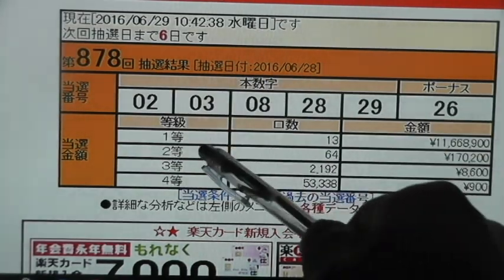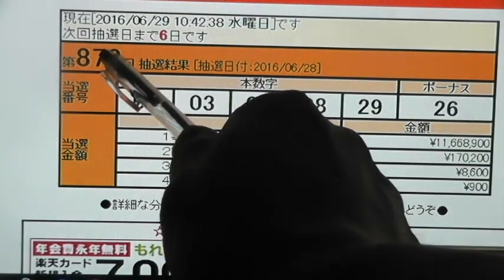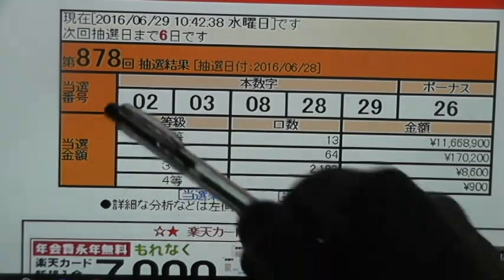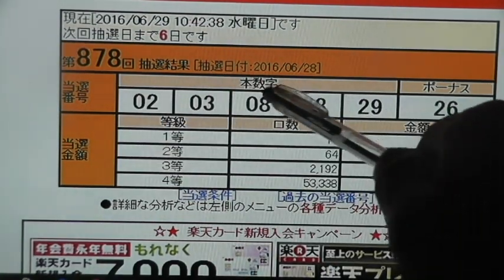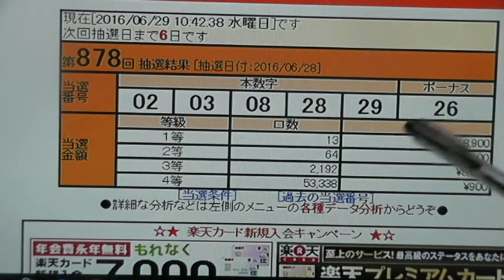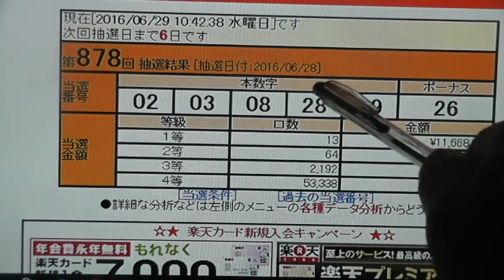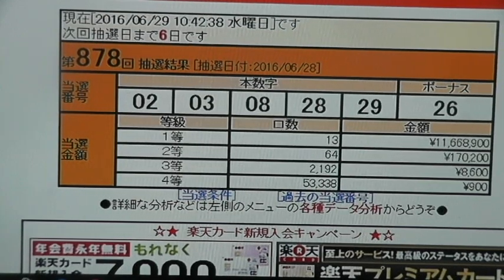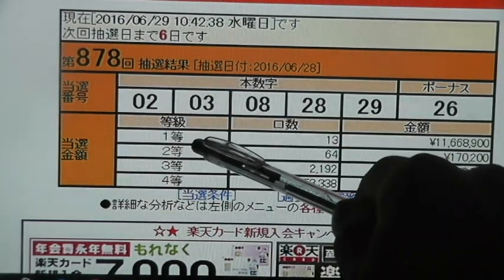This is a recent drawing for June 28, 2016, number 878 — that's the drawing number. And these are the winning numbers, which are the main numbers: 2, 3, 8, 28, 29, plus the bonus. This Japanese writing on top means the main numbers, and this Japanese on top means the bonus. In order to win the first prize, you need to have five of the main numbers: 2, 3, 8, 28, 29. That is Ito in Japanese.